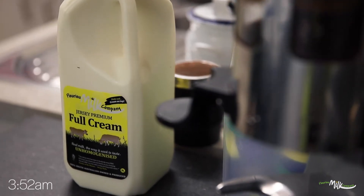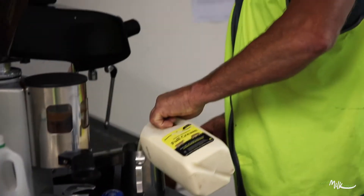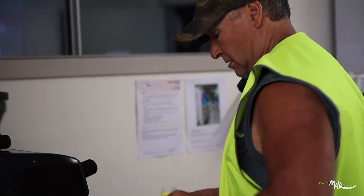Now that we've had a coffee machine for the last 15 years up at the factory, I've become a bit of a coffee snob. I really look forward to that first one.